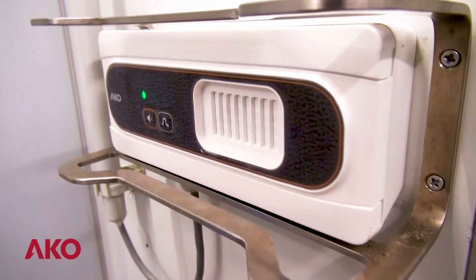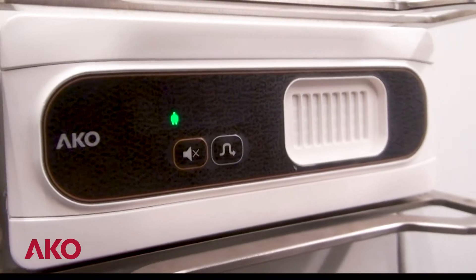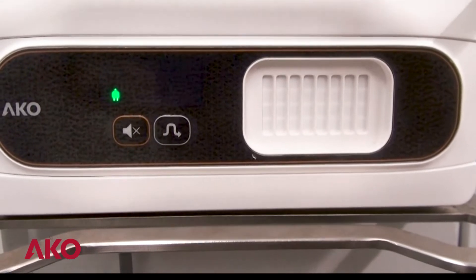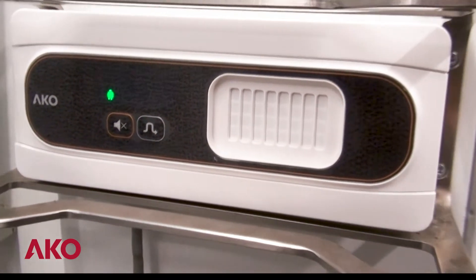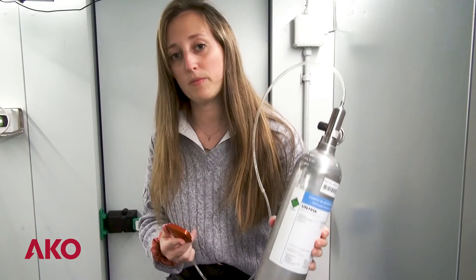To showcase our solution, we will use our CO2 detectors, which have two sets of pre-alarm and alarm levels. The first set is 4000 ppm for the pre-alarm and 8000 for the alarm, and the second set is 5000 and 10000. We will demonstrate with CO2 gas calibrated at 5000 ppm and our calibration kit.